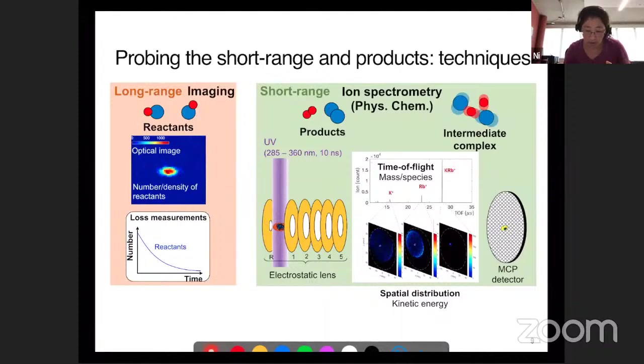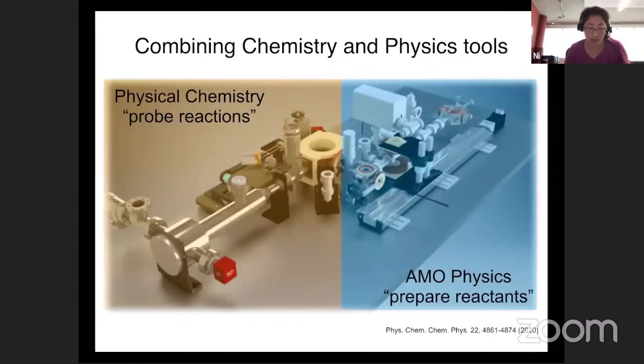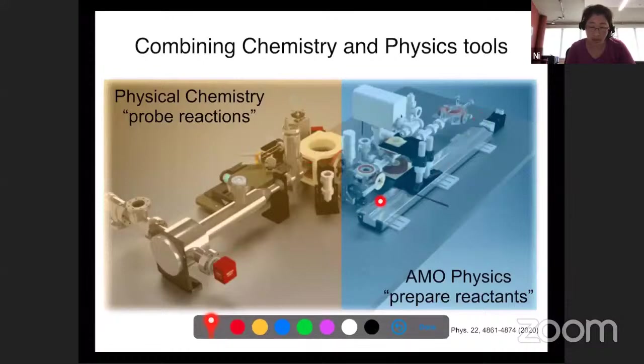We also arrange many electrodes as ion lenses such that we can utilize the spatial distribution on the detector to tell us about kinetic energy. These detectors are arranged so that ultimately a particular kinetic energy or velocity will land in a ring - more like a Newton sphere - crashing onto our detector. These are common tools in physical chemistry. We use the AMO techniques to create molecules at very cold temperatures in a quantum-state-selected way, and use these more general physical chemistry tools to probe them.